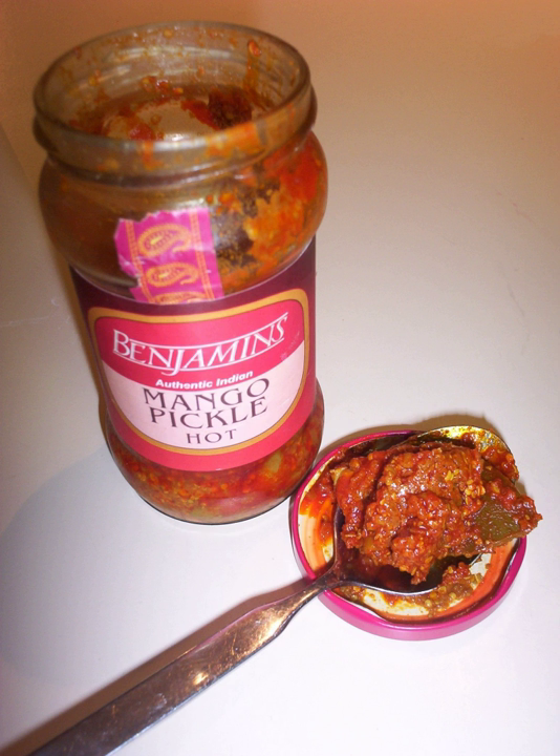Raw mango and chickpea pickle is a very popular pickle in India. This pickle is also available commercially. It is prepared by marinating grated raw mango with salt and turmeric powder for one day, then mixing it with soaked chickpea and other ingredients, and letting it sit for four days.